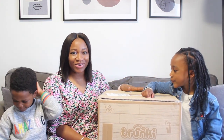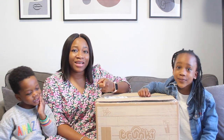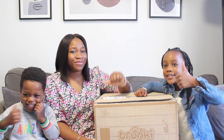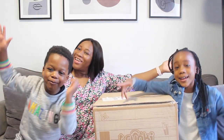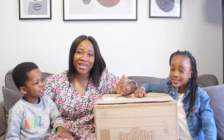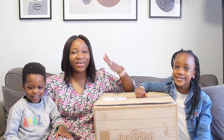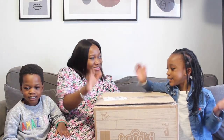Before we unbox it, if this is your first time checking out my channel, I hope you enjoy this video. Do not forget to like, comment down below, and subscribe — yes, you heard it from my kids! I post videos regularly and I would love to have you join the family. So let's unbox this!